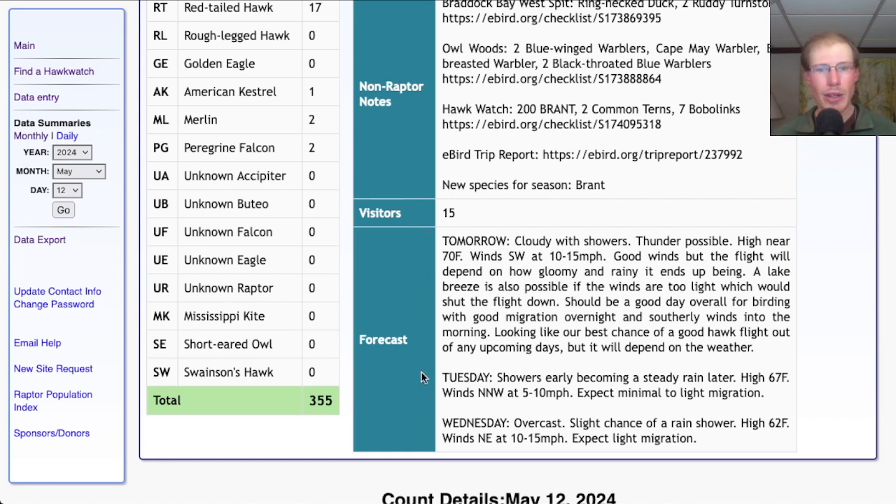For Tuesday they're calling for showers early becoming steady rain later, a high in the upper 60s, and light north-northwest winds — wouldn't expect much raptor migration. For Wednesday it's looking overcast with a slight chance of a rain shower, highs in the low 60s, and winds northeast at 10 to 15 miles per hour. That's an unfavorable wind direction along with the cloudy skies, so wouldn't expect much migration.